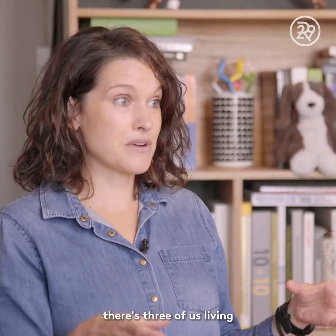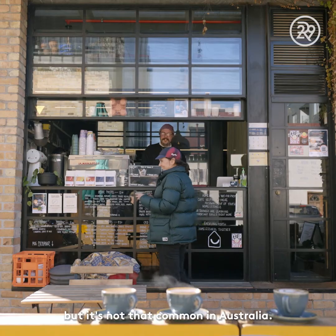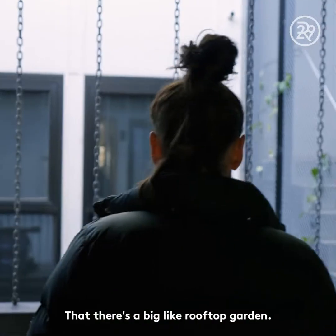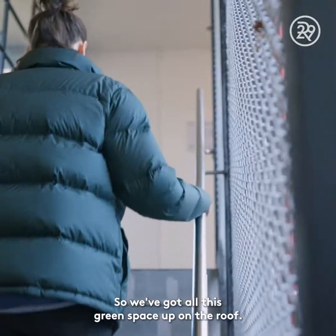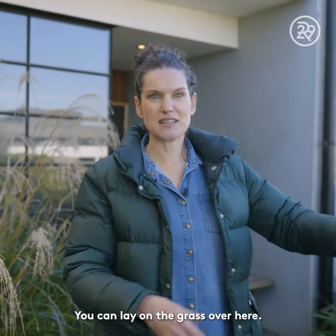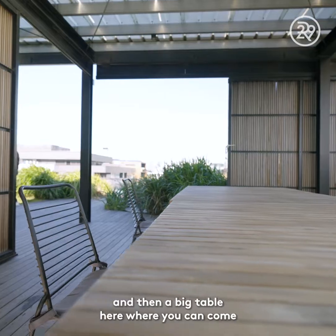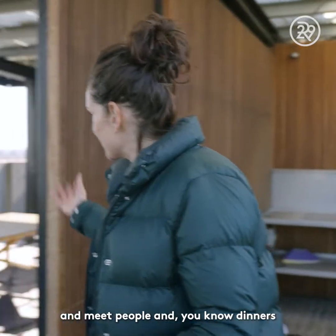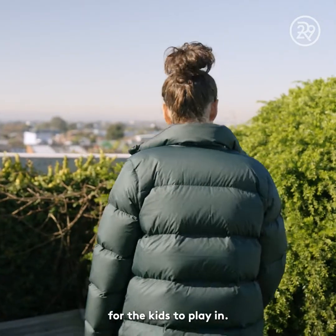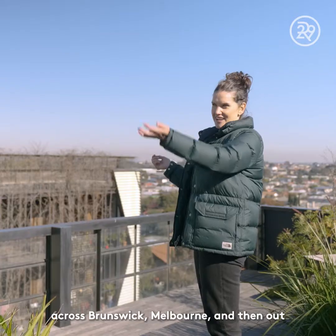I really like the fact that there are three of us living in a 50 square metre apartment, which isn't that common in Australia. It's a compact multi-residential building, but there's a big rooftop garden with lots of planting and seats. You can lay on the grass, and there's a communal induction barbecue and a big table for dinners or birthday parties. There are also a couple of little sandpits for kids to play in, and incredible views across Brunswick, Melbourne, and out to the Dandenongs.